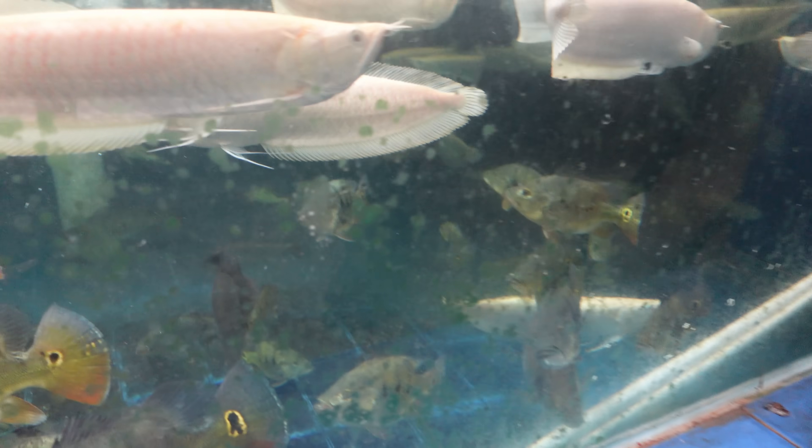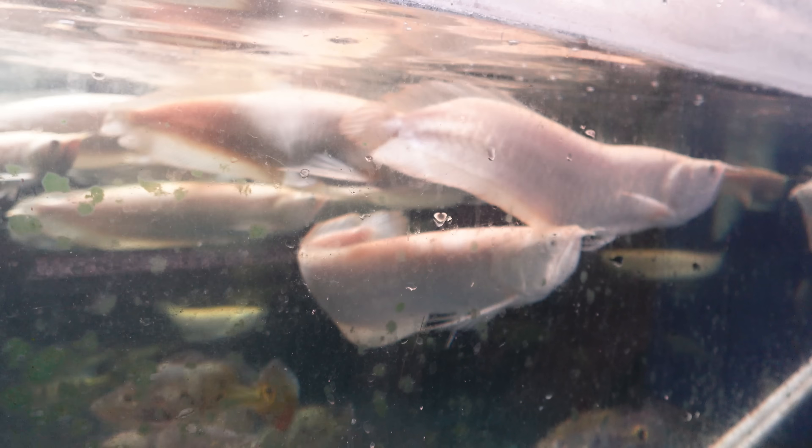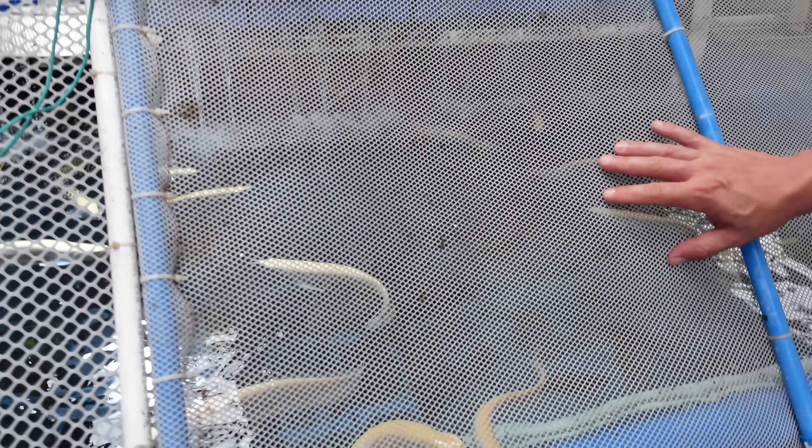Look how short-bodied those fish are. Yeah, these are short-bodied Calvary's, looks like. But these arowanas look really good. We should get some of these at this size for you guys at home. They put screens here so they don't jump out.